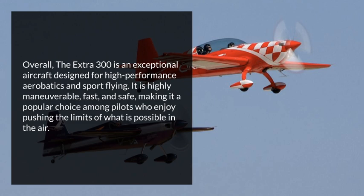Overall, the Extra 300 is an exceptional aircraft designed for high-performance aerobatics and sport flying. It is highly maneuverable, fast, and safe, making it a popular choice among pilots who enjoy pushing the limits of what is possible in the air.